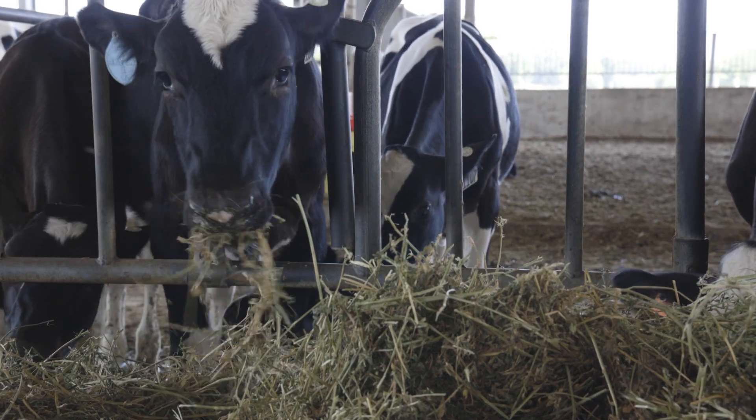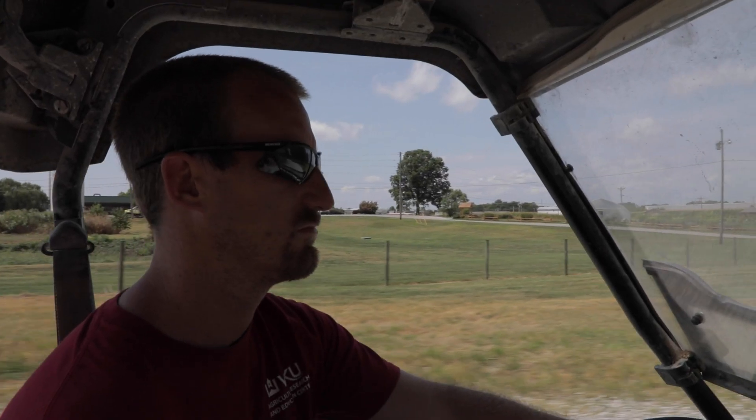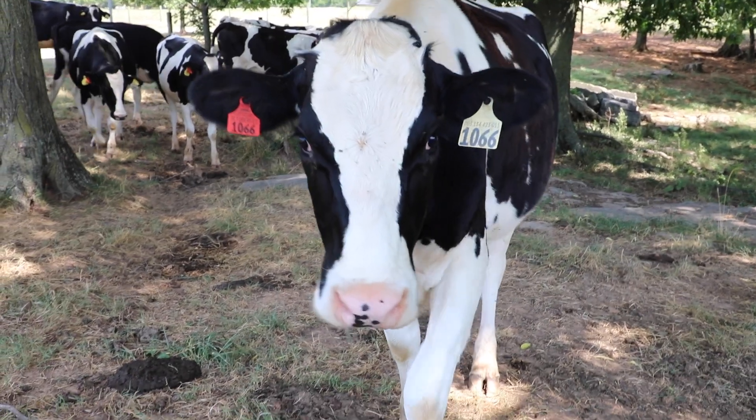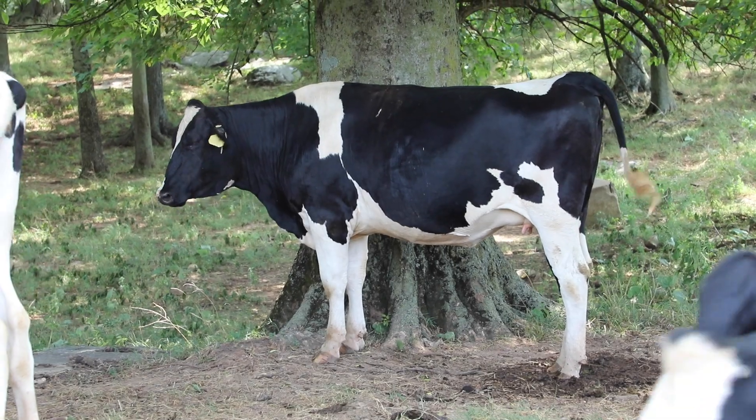Western Kentucky University dairy herdsman Adam Blessinger says the partnership is already having a positive impact on their herd. The Smart Holstein Lab has already been a great thing to us. Just a few technologies that we've got in already have already made a difference in the health of the animals. I think this is going to be a great opportunity for local and really the whole country to be able to come in and see some of these technologies and use those to help benefit their operations.